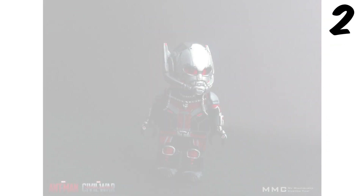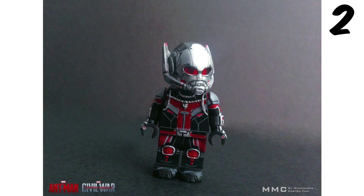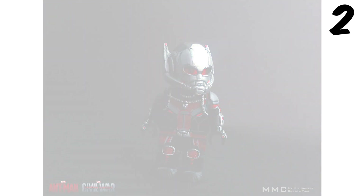In at number 2 we have got Ant-Man. This again has the 3D detailing but the helmet looks perfect. I like how he's got the translucent eyes and the black, grey and red looks really good together.